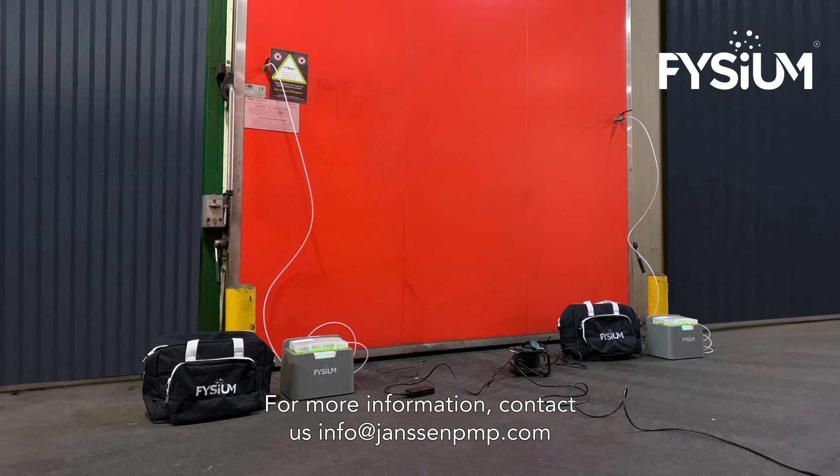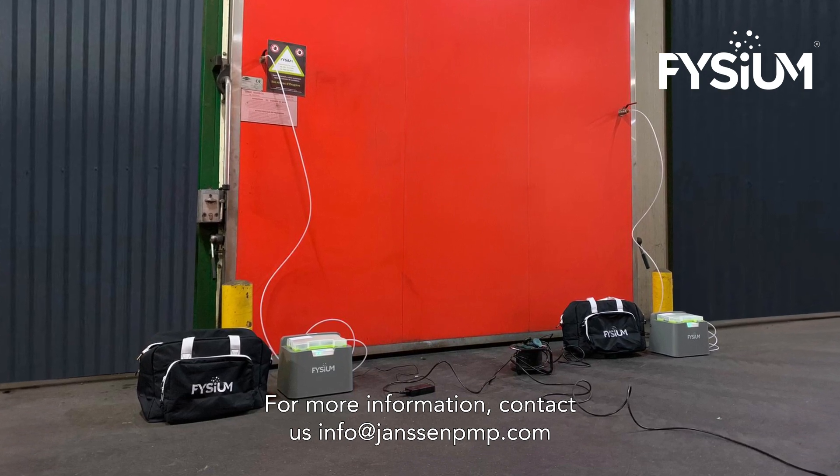For more information, contact us at info@JanssenPMP.com.